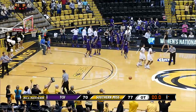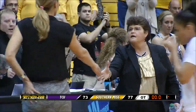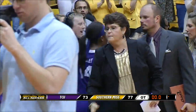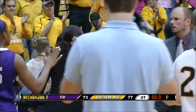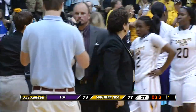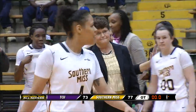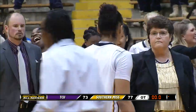Southern Miss with a furious rally to stun the Frogs here in Hattiesburg, 77-73, and advance to soar into the Sweet 16 for your Southern Miss Lady Eagles. As TCU ends their season 18-14, Southern Miss will play on to see another day. They improved to 24-10 on the year and will face the winner of Tulsa and Eastern Michigan.